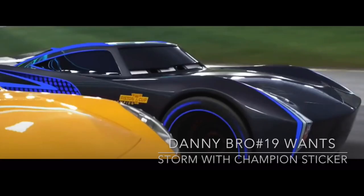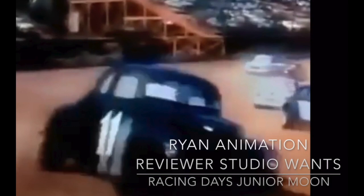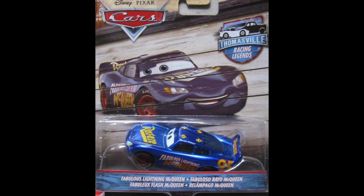Episode six's Jackson Storm with Champion sticker is a car that I've seen heavily requested within the Cars fan community that we are still yet to get, although the color changer version of Jackson Storm does include his Champion sticker. Up next is Racing Day's Junior Moon, first released in 2018 as Hay Day Junior Moon — I think calling these the Hay Day variants was definitely the way to go. This episode also featured a concept for a two-pack with a Metallic Fabulous McQueen and Metallic Dinoco Cruze. Metallic Fabulous McQueen was released in the Thomasville Racers line in 2018.